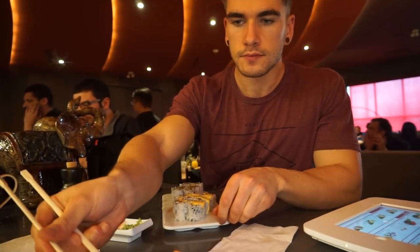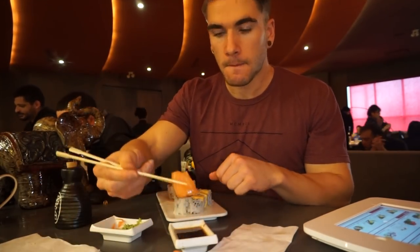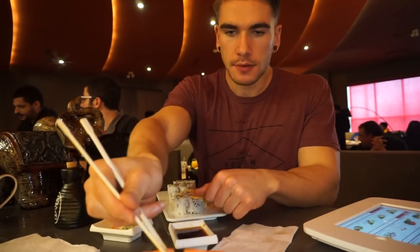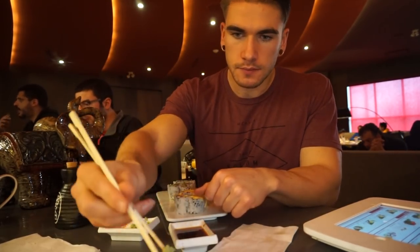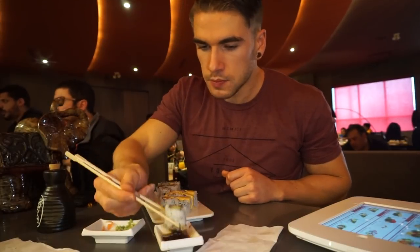I tried a mango salmon roll. The picture didn't show mango sauce — I expected mango inside the roll — but it came with a mango sauce, which I'm not a fan of. I got some more sashimi: salmon sashimi wasn't bad, but by far the best sashimi they had that night was the white tuna — really very nice pieces.